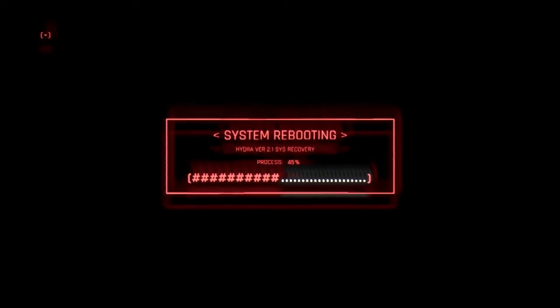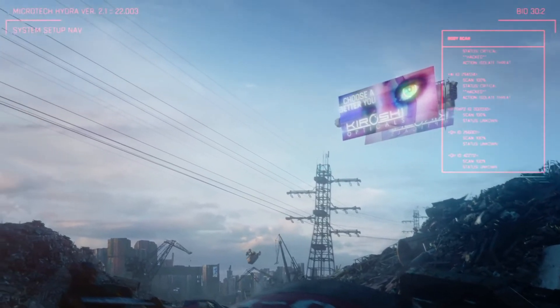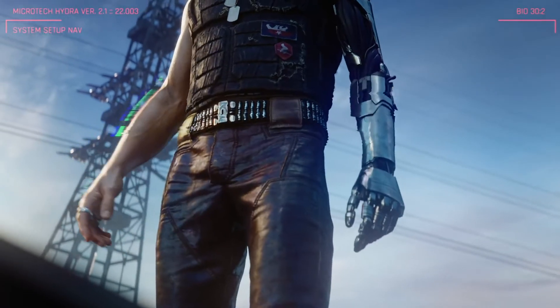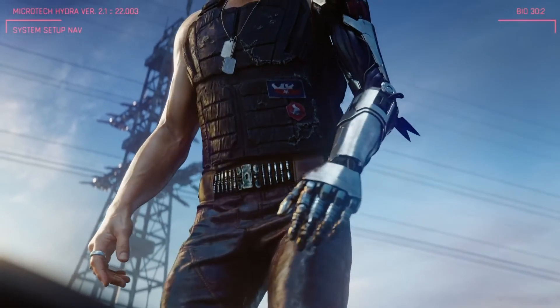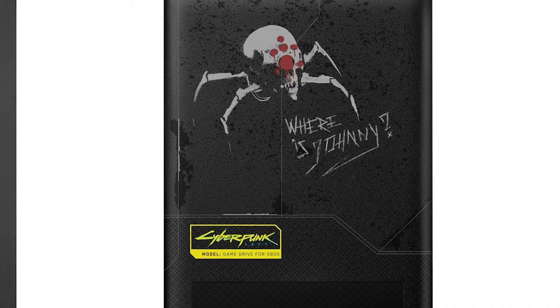I'm starting to believe that Johnny Silverhand used the immortality chip, because when he wakes you up in that trailer they released he looks holographic - kind of like Ghost in the Shell. The 'Where's Johnny' theme keeps appearing in different parts of the trailer, you can see it in the background, so that's going to be very interesting.